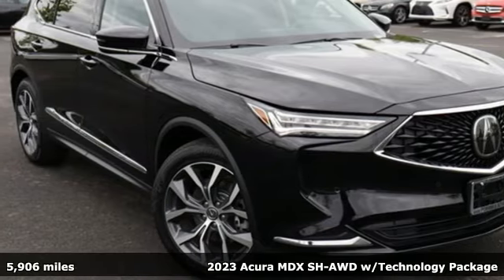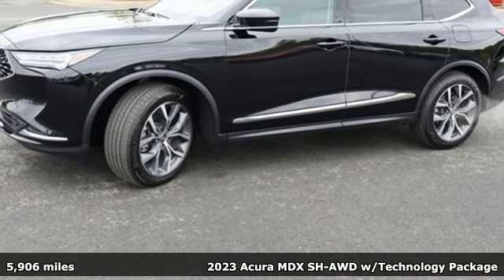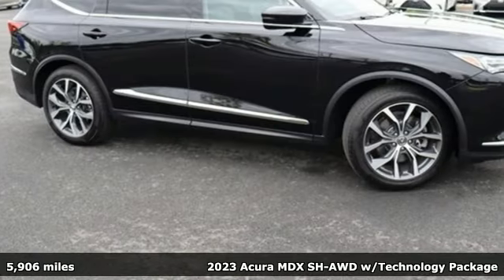Here's a 2023 Acura MDX. Ready to pamper every passenger, this crossover might just be the world's most perfect road trip car.